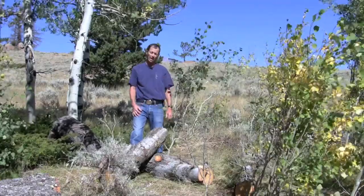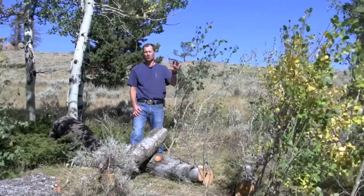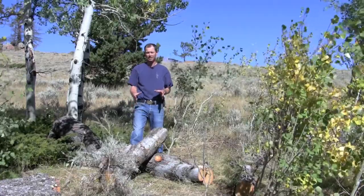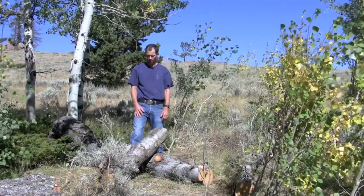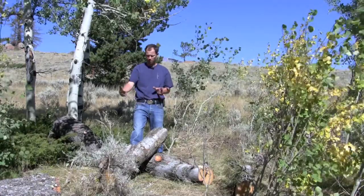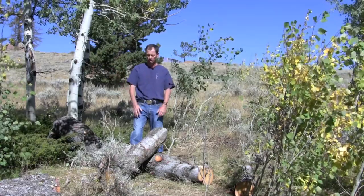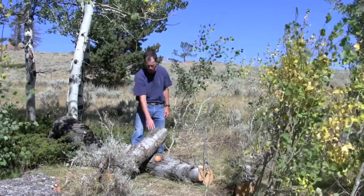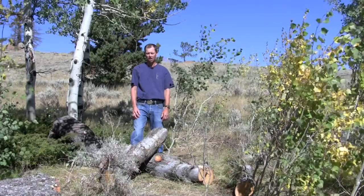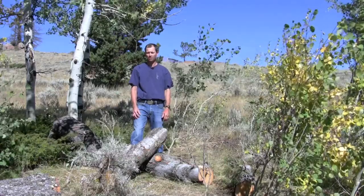The tree will have developing beetles in it that will likely fly the following summer and probably infest more trees. We wanted to prevent that continuation of infestation on the property. So what we did is cut this tree down and sectioned it off into five or six foot sections. Now we're going to move these sections into an open area where the sun can heat the bark and the cambium where the beetles are developing, and hopefully kill most of the developing larvae so they can't turn into beetles and fly the following year.